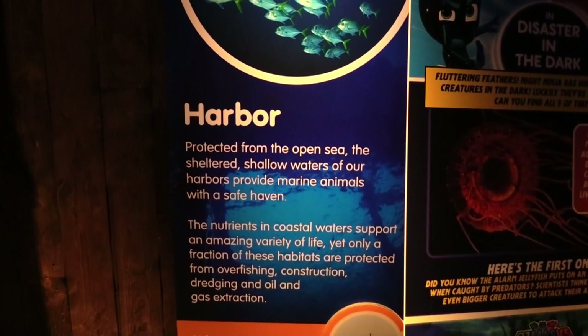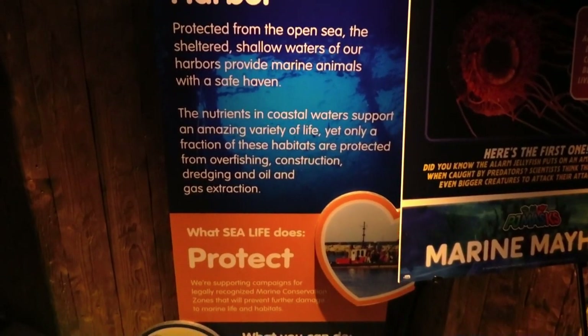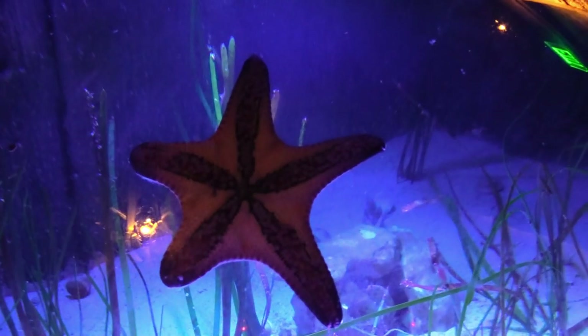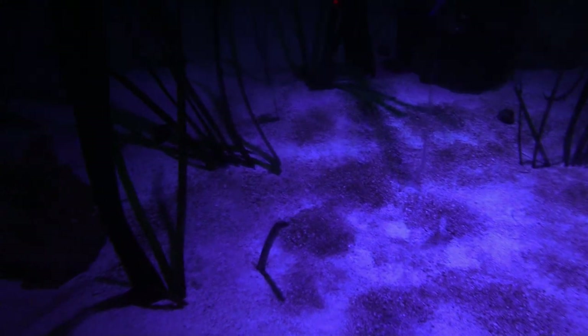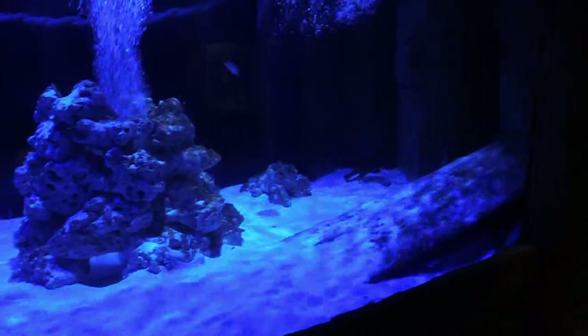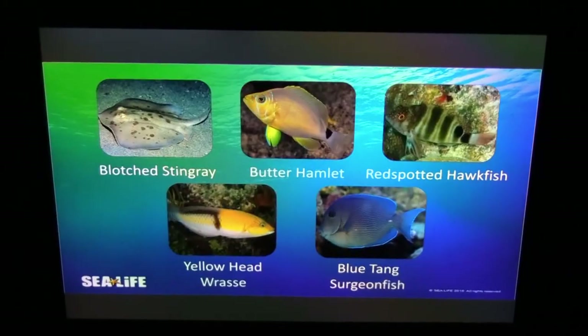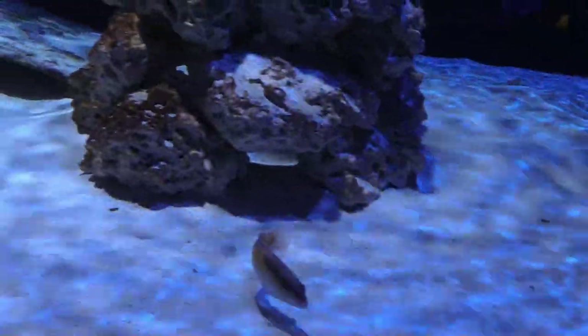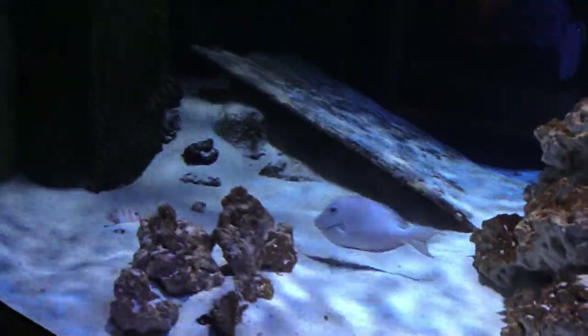Next up is the Harbor. There's a big old chocolate chip sea star stuck right to the glass. These are spotted garden eels, sticking their heads up. There are a couple little fish in here, all the crabs are in the back, and there are some little spotted eels as well. This is a three-sided tank.